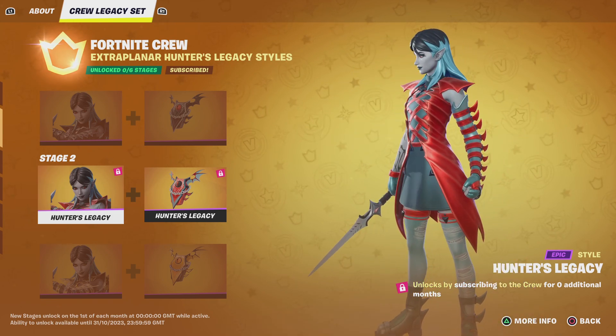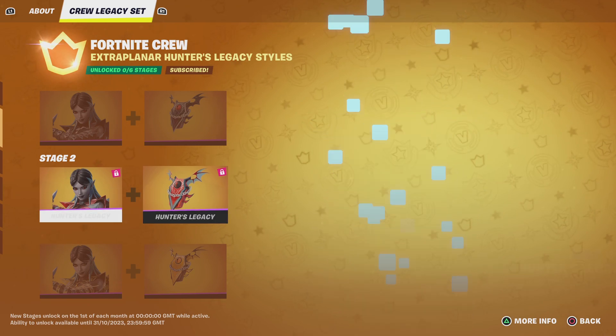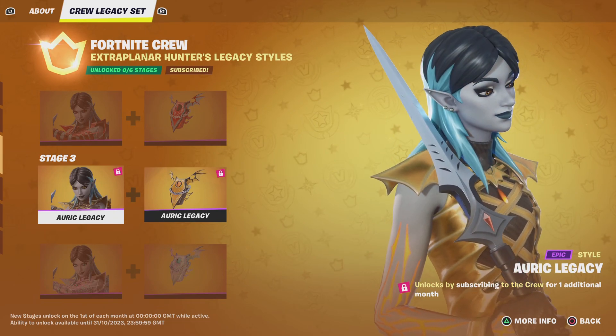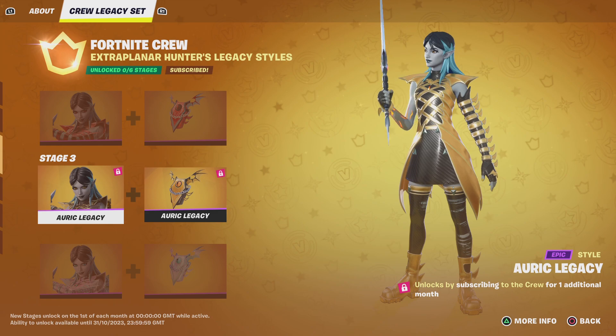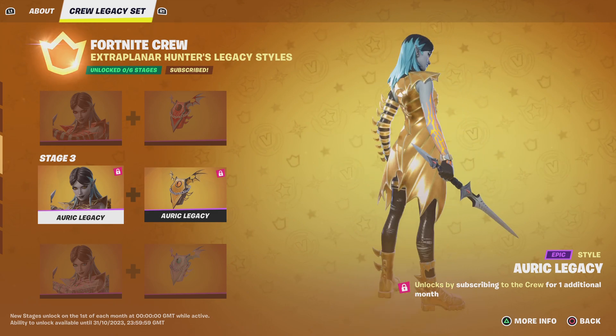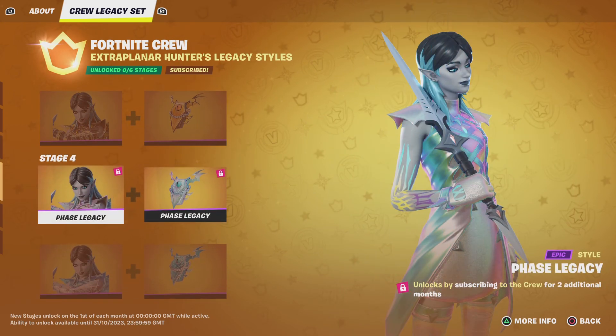You will also get a red style for the Hunters Legacy bat bling. Then moving on to the third style — if you subscribe for an additional month, you will get a gold style, and then you'll also get a gold style for the bat bling.